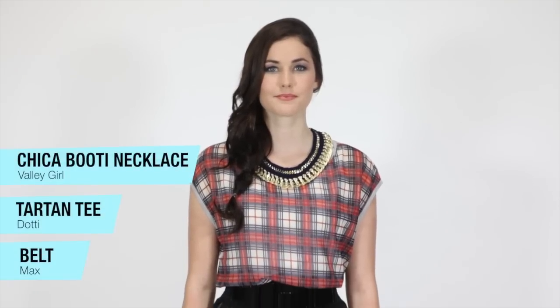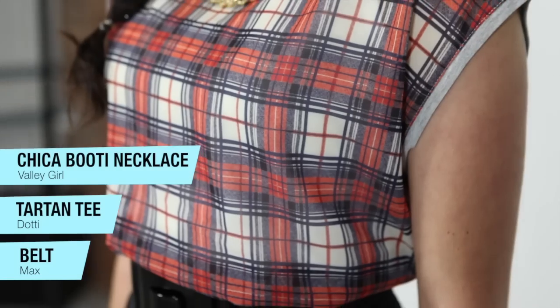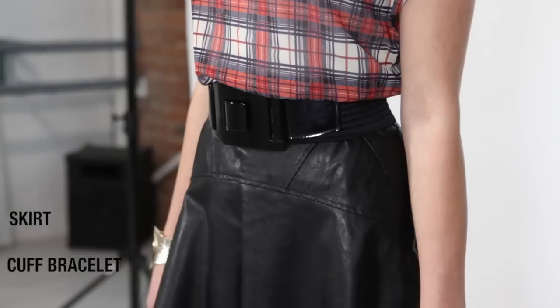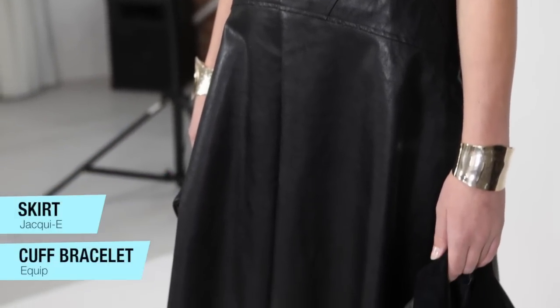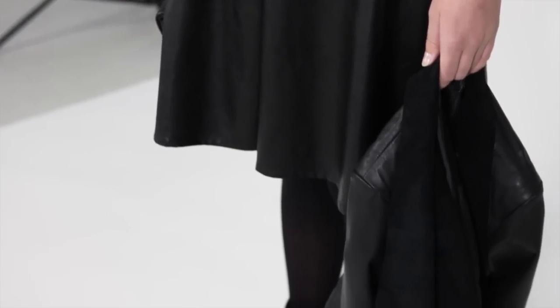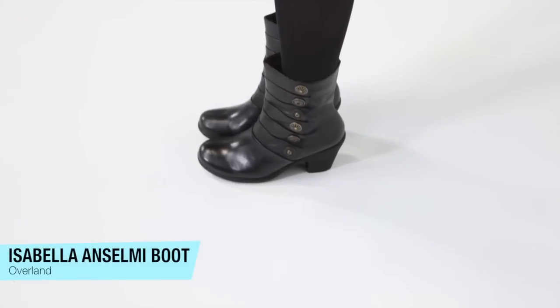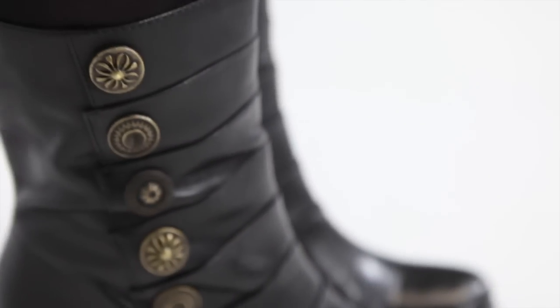Tartan is a powerful print that screams Punk, and in a classic cut tee, this silhouette is an easy addition to any wardrobe. Leather is a simple way to add a piece of Urban Punk to your wardrobe without going OTT. Leave your Dr. Martins at home and try pairing this look with a mid-heel ankle boot for comfort and style.